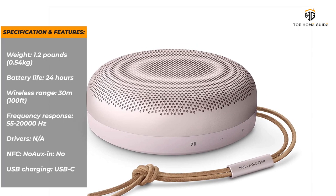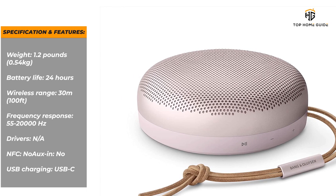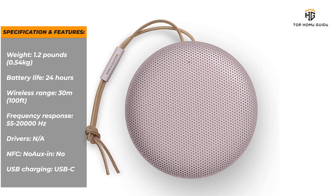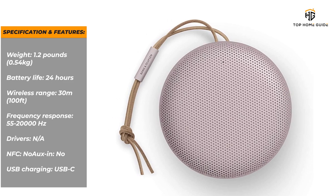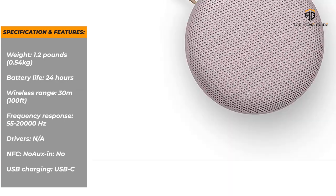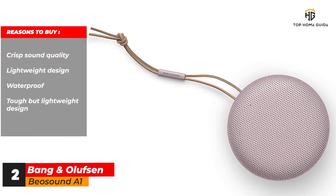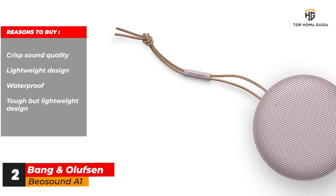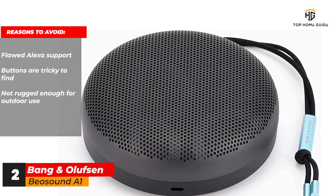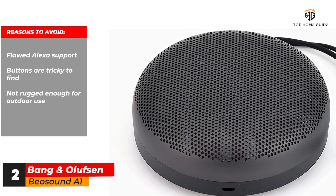Specifications and features: Weight — 1.2 pounds / 0.54 kilograms. Battery life — 24 hours. Wireless range — 30 meters / 100 feet. Frequency response — 55 to 20,000 Hz. Drivers — N/A. NFC — no. Aux in — no. USB charging — USB-C. Reasons to buy: crisp sound quality; lightweight design; waterproof. Reasons to avoid: flawed Alexa support; buttons are tricky to find; not rugged enough for outdoor use.